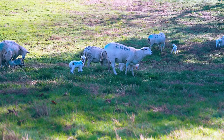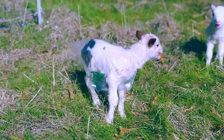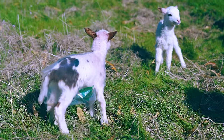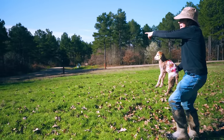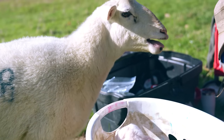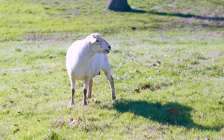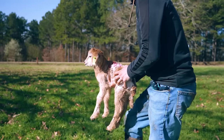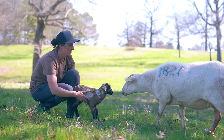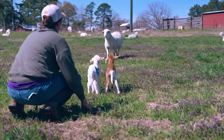Since mom and babies are paint branded, we can easily verify the ewe and lambs are paired correctly. If a lamb is born on a particularly cold, rainy, or snowy day, we outfit it with a clear, biodegradable rain jacket to keep it dry and warm on pasture. When field processing is finished, we return the lamb to the ewe — a good mom will stay close by and repeatedly call for her lambs. We hold the lamb at the ewe's eye level and slowly approach her, then gently place it on the ground. If processing twins or triplets, we return all the lambs to the ewe at once.